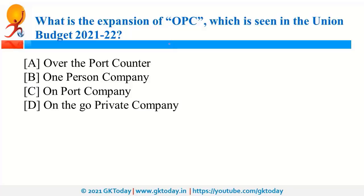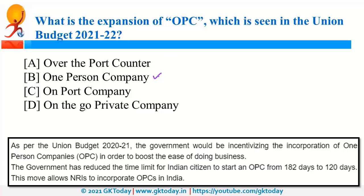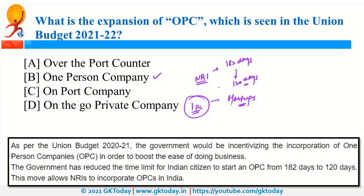OPC stands for One Person Company, meaning one person can set up a company. It was in the news during the recent budget because non-residents can now set up a One Person Company. For non-resident Indians, the residency requirement has been reduced from 182 days to 120 days. This will help in ease of doing business and will benefit startups.